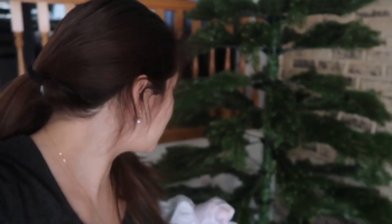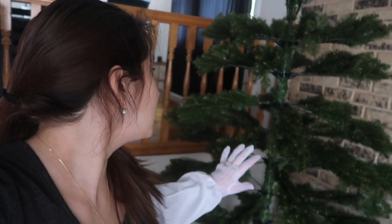It looks so good already. I haven't even taken it apart yet but it looks like a pretty realistic looking tree.